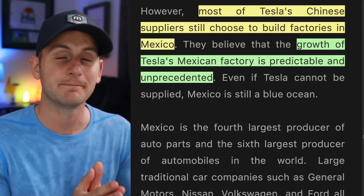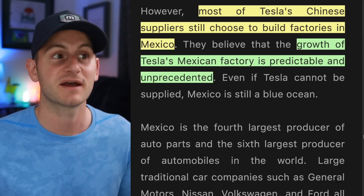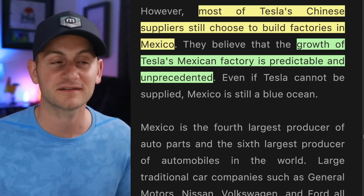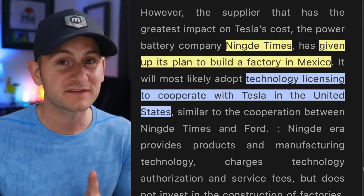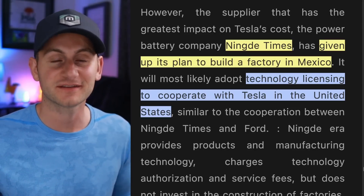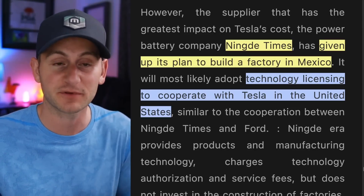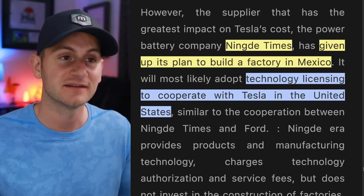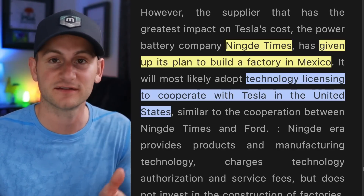All of that to say, it sounds like most of Tesla's Chinese suppliers are already on board to set up shop in Mexico, citing the growth of Tesla's Mexican factory as predictable and unprecedented. One supplier that may be holding things up, Ningdi Times, has apparently given up their plans to build a factory in Mexico. Instead, they're negotiating a licensing deal with Tesla in the United States.